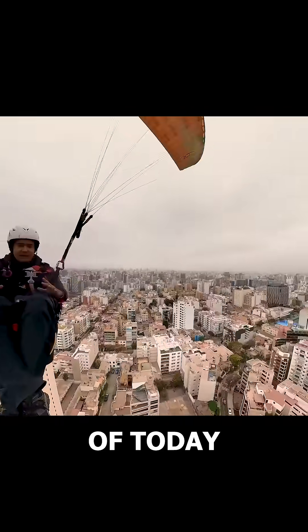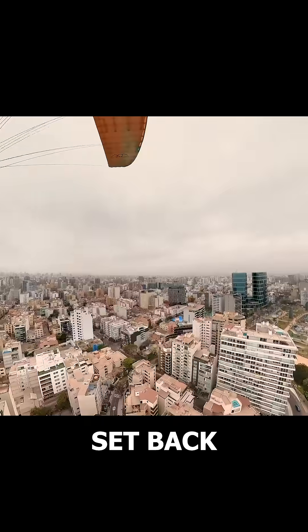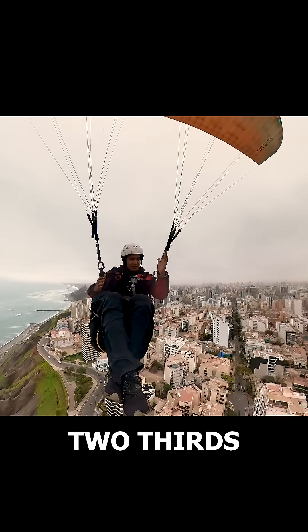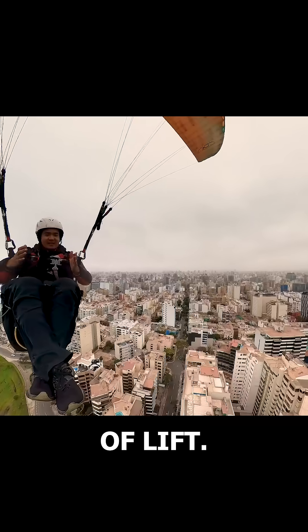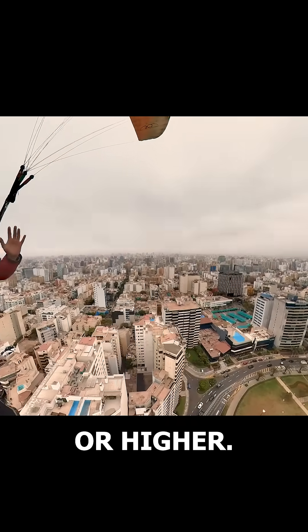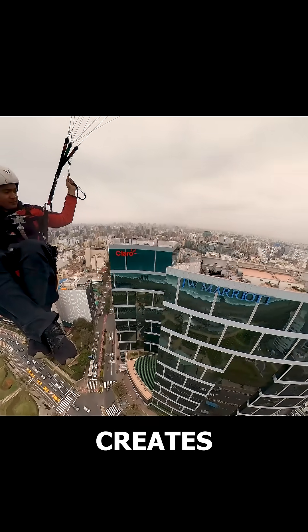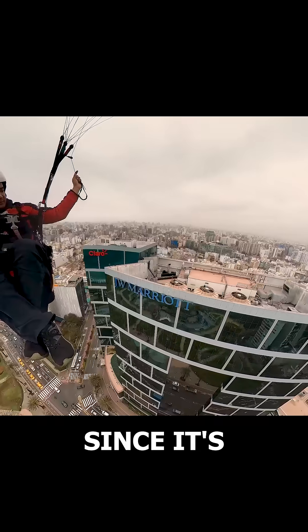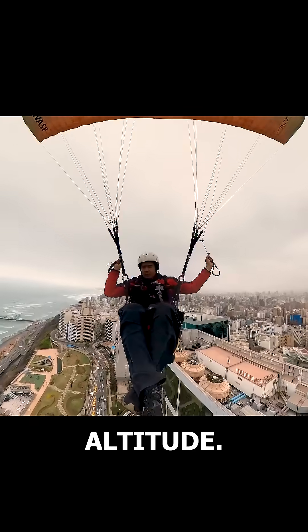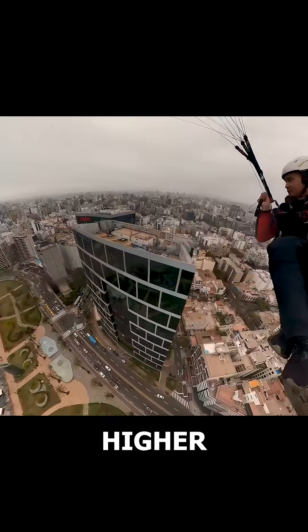The tallest building on Costa Verde is the Marriott Hotel. It's great for gaining altitude, but it's set back from the cliff. It works well if you're already above it, but not if you're at two-thirds or lower because you'll find rotors instead of lift. Only get close to the Marriott when you're at rooftop height or higher. Passengers love flying near the Marriott because its mirrored facade creates amazing video reflections. Since it's the tallest building on the coast, it helps me gain significant altitude. I treat it like a hill, flying figure eights in front of it to climb higher and higher.